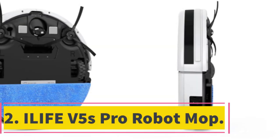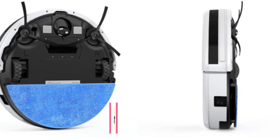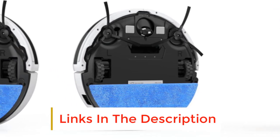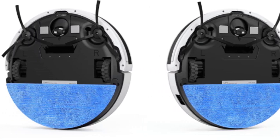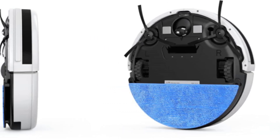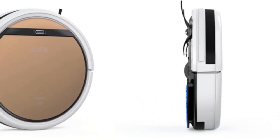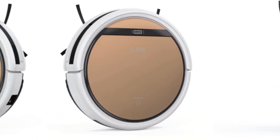Number 2: ELIFE V5S PRO Robot Mop. If you're looking for a robot mop that doesn't cost a fortune, consider the V5S PRO from ELIFE. Another neat, disc-shaped model, this is designed to work on hard floors only. While it won't be an option if you have fitted carpets, the main compensation is that it will mop up wet spills as well as sweeping up dust and dirt. Your floor doesn't need to be completely flat — it will roll smoothly over barriers up to 10 millimeters high and take slopes up to 15 degrees in its stride.